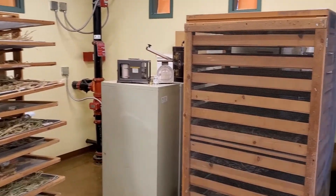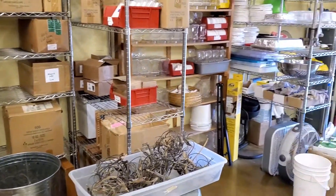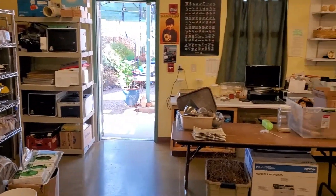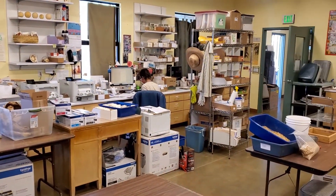In addition to seed drying, the seed lab is where we clean, process, and package seed for all of our distribution programs: general distribution, Native American seed requests, and our partner farmer program.